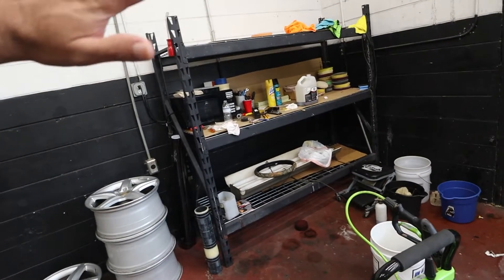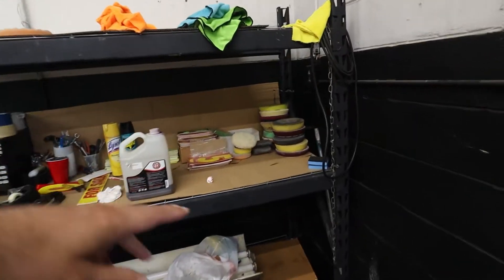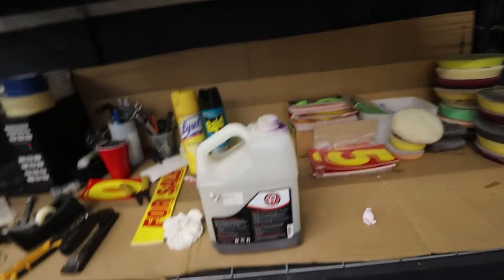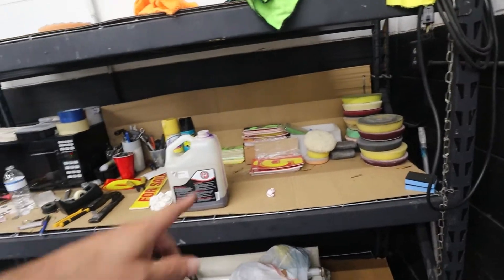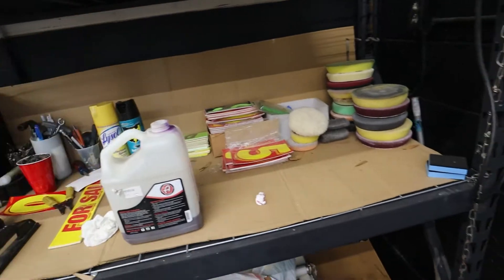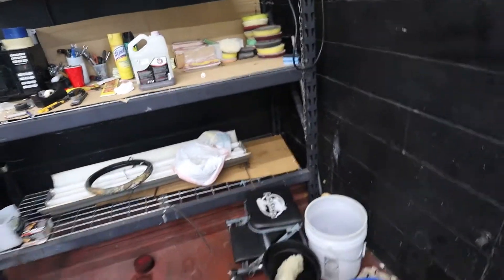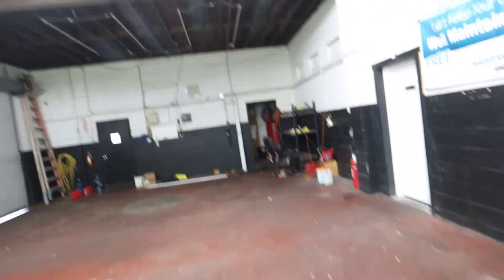Most of this stuff I won't be taking. A lot of this is just garbage anyway — a lot of these pads are old. I'll keep all these little pricing things and stuff like that because those are a pain to order and I don't want to be waiting for them to show up. Most of this is just junk. Buckets and stuff I'll bring to the house.